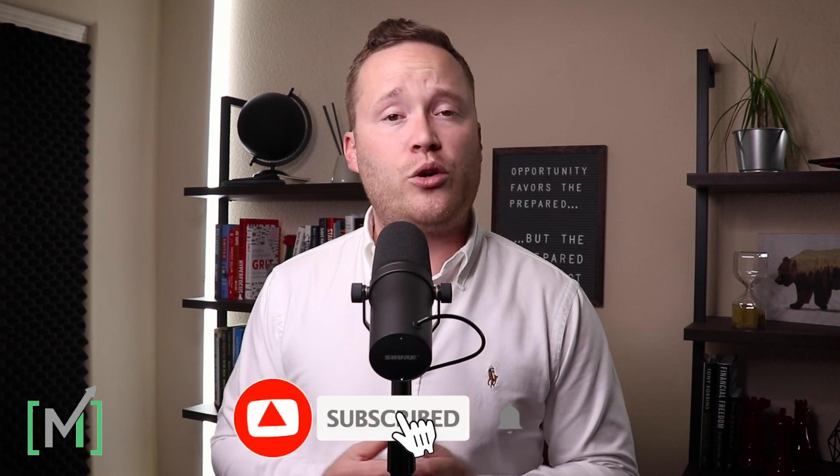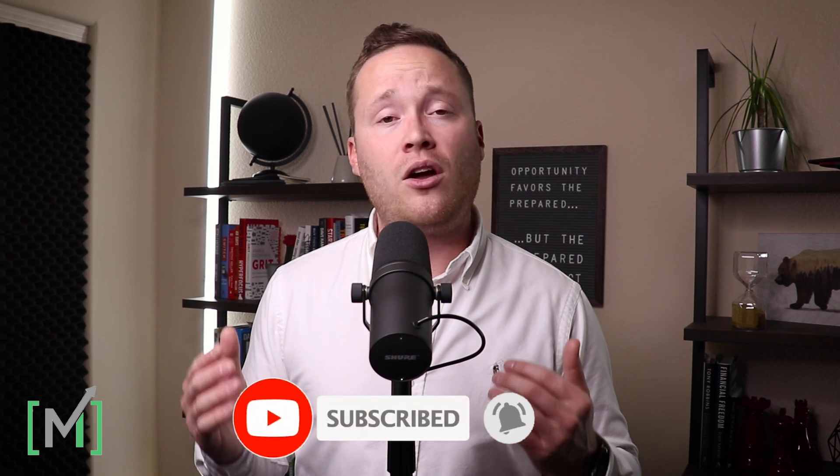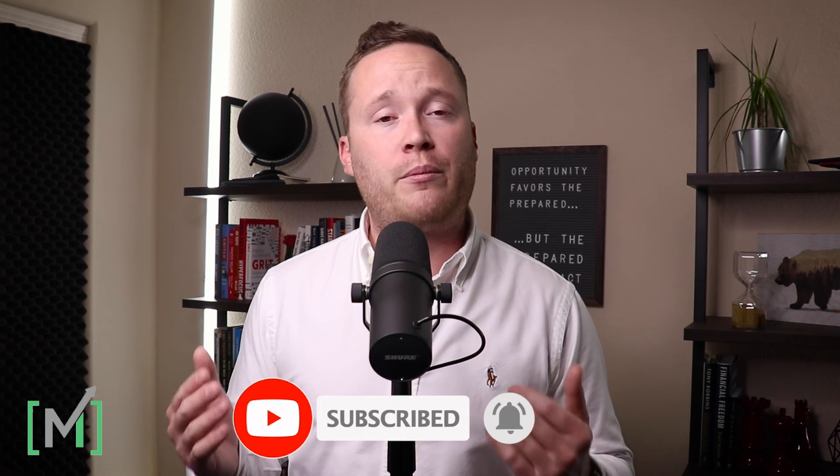If this information is helpful to you, please like, subscribe, and hit the notification bell so you're reminded to come back on a daily basis and improve in managing your personal finances. Thank you for your time — enjoy your day and we'll see you back here tomorrow.